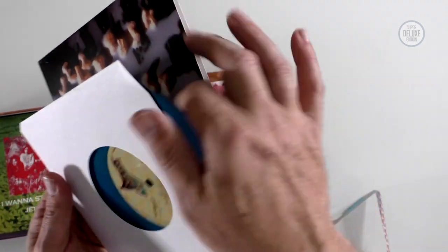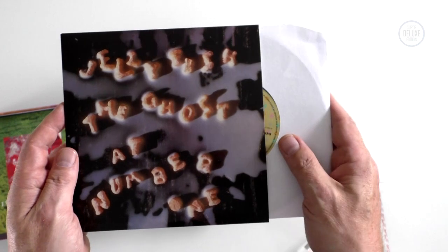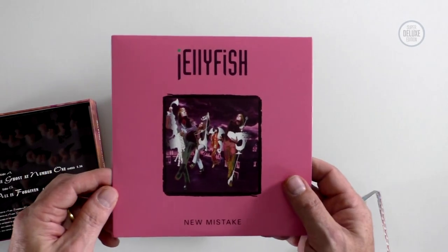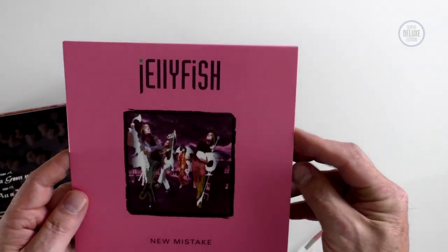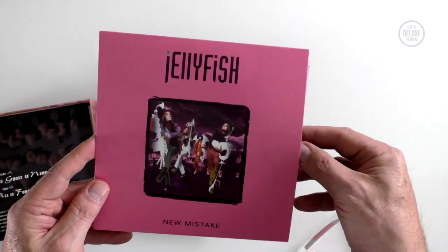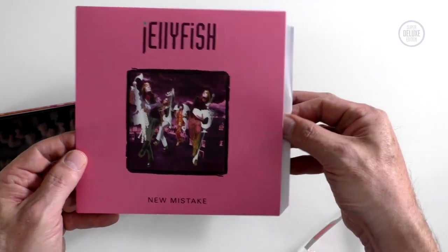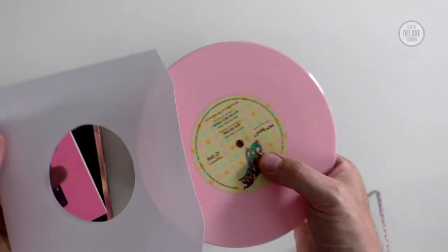Blue vinyl on that one. These box sets sold out in a day, so if you ordered one you're lucky — they're going to be quite rare. The second single from Spilt Milk is 'New Mistake', with 'He's My Best Friend' on the B-side. This really should have been the first single. New Mistake was a more commercial offering than 'Ghost at Number One', so I think it was a big mistake for 'New Mistake' not to be the first single. This looks like a pink vinyl pressing, which it is.